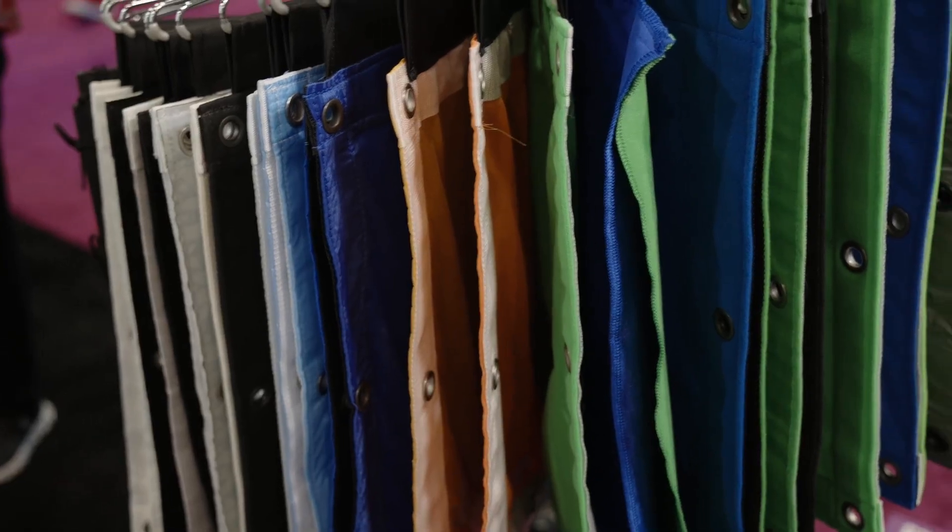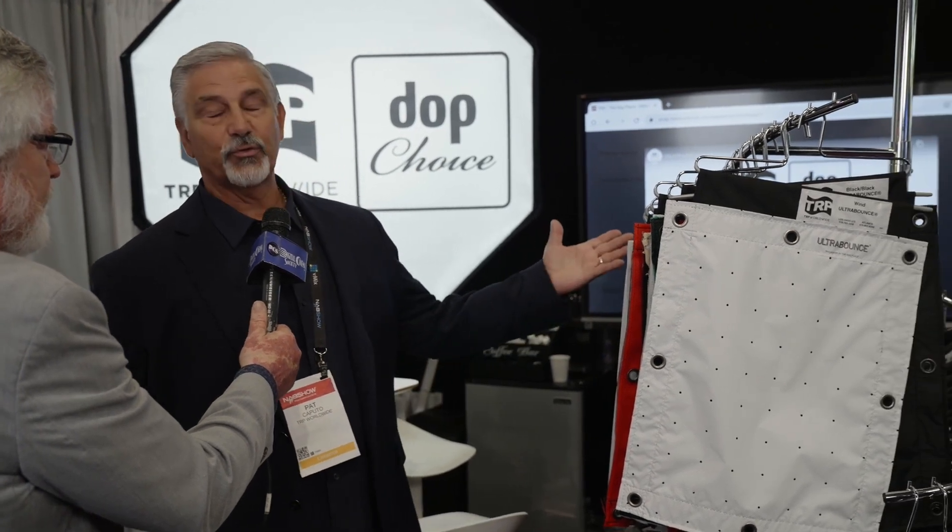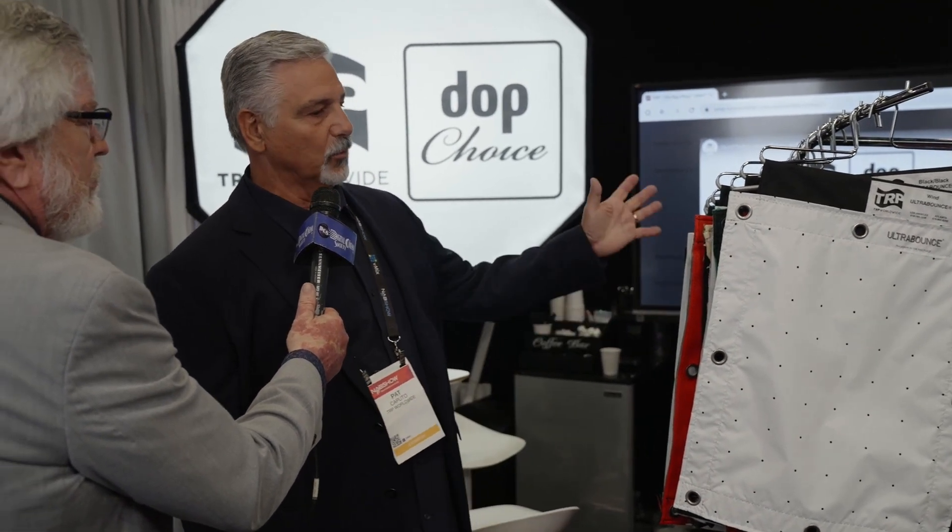What do you got going, Pat? As we've had for many years, our technical fabrics — we have a slew of different diffusions, bounces, blue screens, green screens, just our wide variety of products when it comes to technical fabrics.